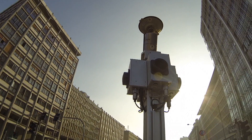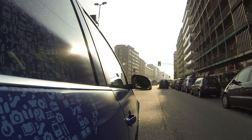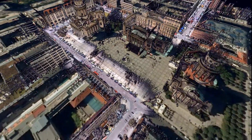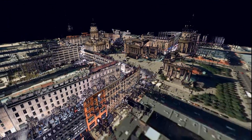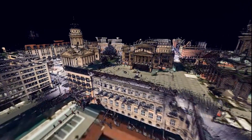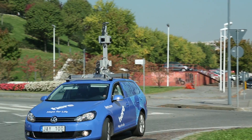Every now and then there's a revolution in map making. True technology from HERE is one of them. It's the technology powering HERE fieldcars. It collects hyper-accurate detail about the world we live in, and more of it than anybody else.